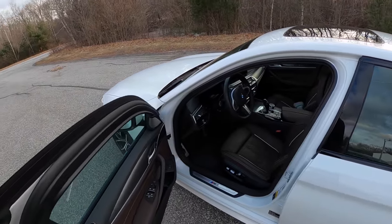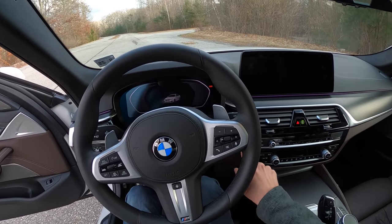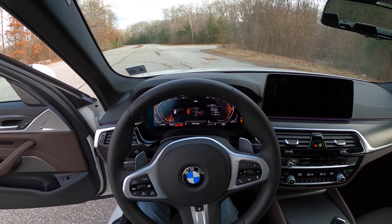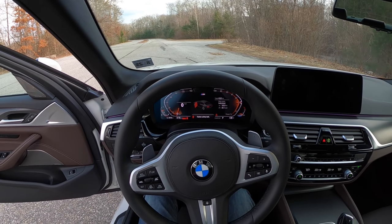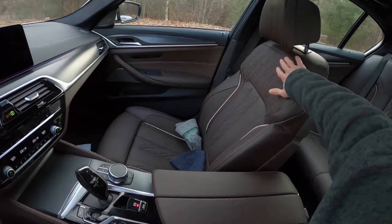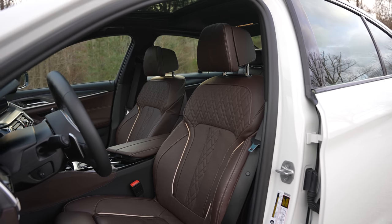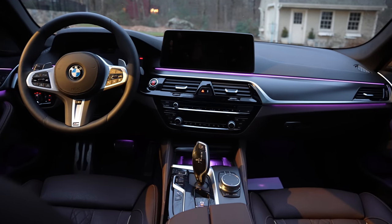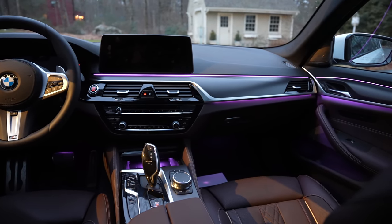Let's start it up. We've got a B58 straight-six turbo, and it's very quiet. It does its job. I'm instantly relaxed when I sit in this car. The Mocha Nappa leather — how do you go back to black after you get this? This is great. And the ambient lighting at night, you can change the colors. We've seen this in the X5 and other cars before, but still, it's nice to have.